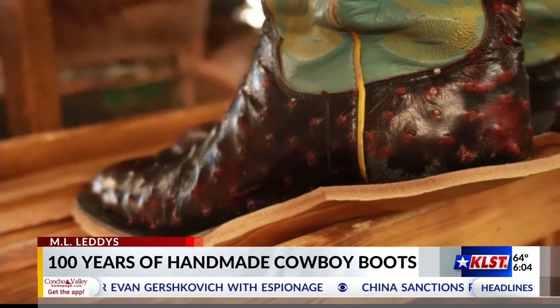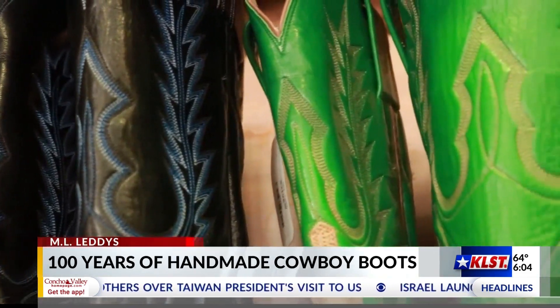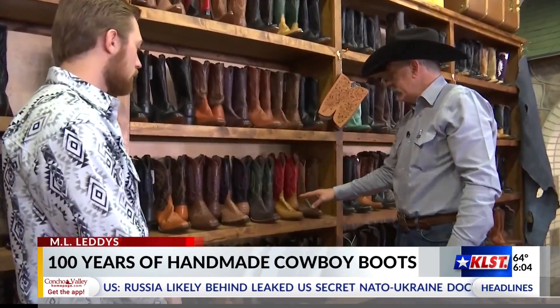Almost like a tattoo — you can design it like you want, but we are first going to concentrate on the fit. We use a 40-penny nail for our arch support and this is what we're known for. Our ML Leddy boot customers say they can wear their Leddy boots 24-7.